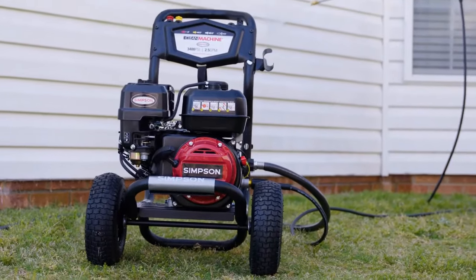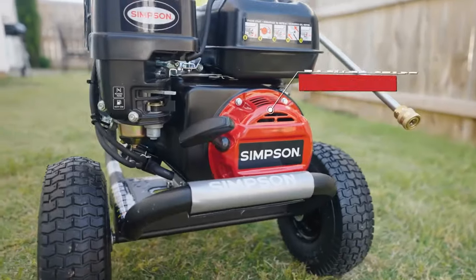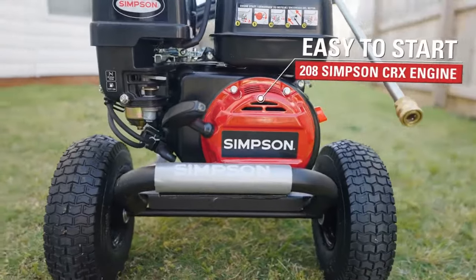So with that in mind, let's go over some of the reasons you may choose a hot power washer, important things to consider when choosing, and our top picks for the best hot water power washers.